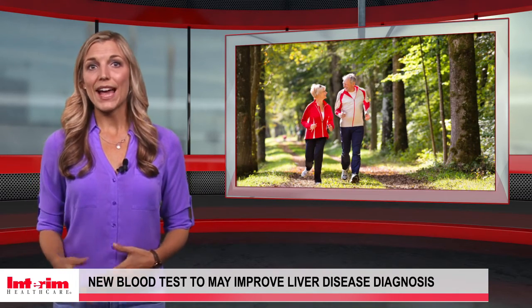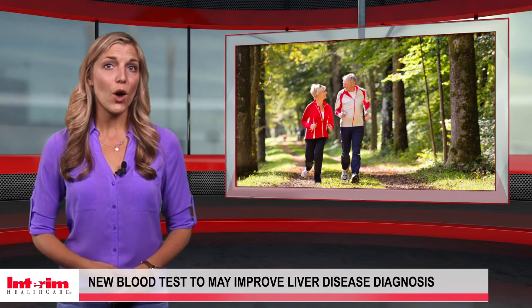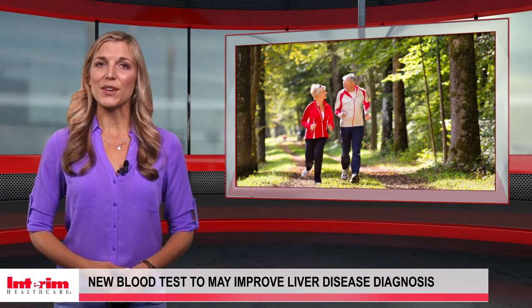Maintaining a healthy weight, exercising, and avoiding excessive alcohol consumption can help seniors keep their livers healthy as well.